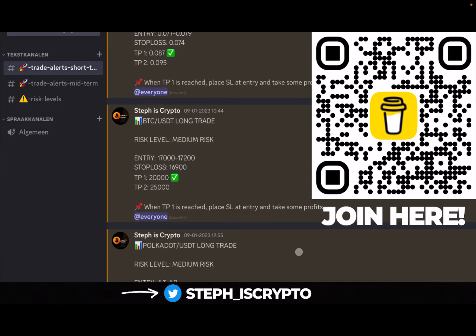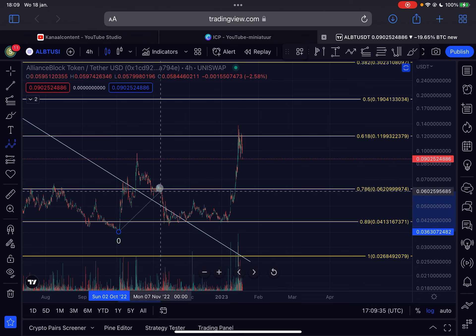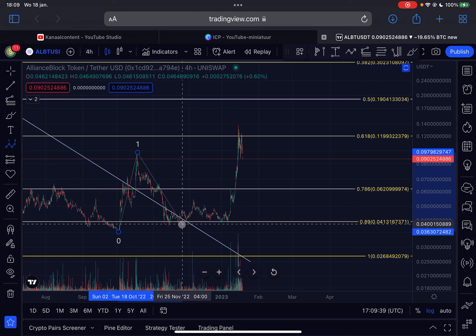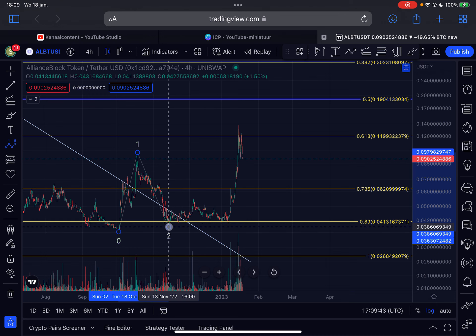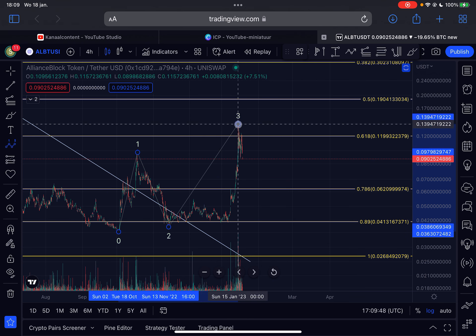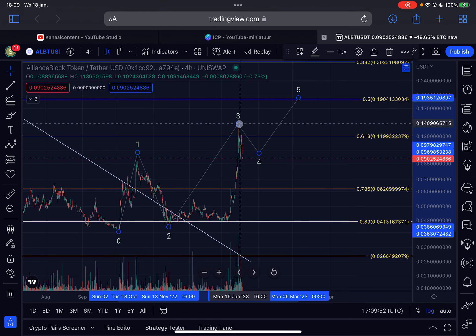Follow me on Twitter @steph_is_crypto for the latest updates. So this is the four-hourly time frame for ALBT. At the moment we are tracking this potential wave structure here. This could, in my opinion, be an Elliott Wave one to the upside. We then moved down in a wave two — the bottom was reached here on the 13th of November 2022 — and right now we are impulsing out of here in a wave three.